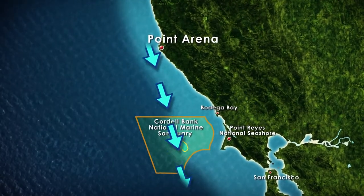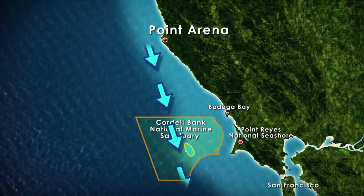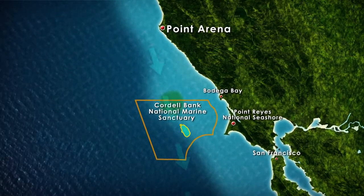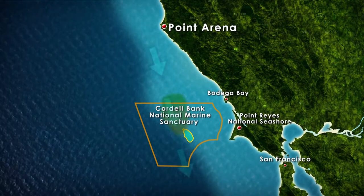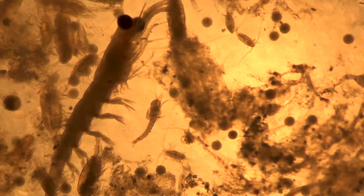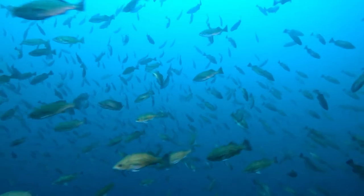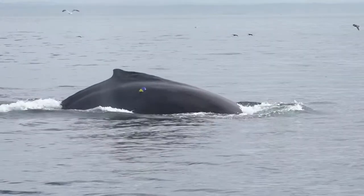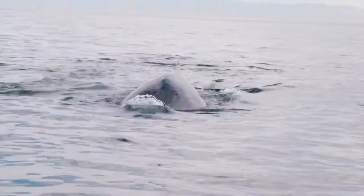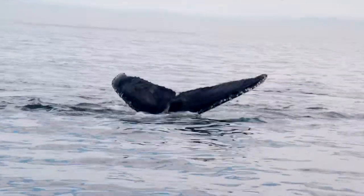Upwelling is strongest and most persistent at Point Arena, and it flows south. As it does, the phytoplankton develops — it takes about three to five days for a good phytoplankton bloom, and the water will change colors, typically looking green. By the time that happens, the water's moved a hundred miles down the coast, which happens to be where Cordell Bank is. Krill feed on these drifting plants, and they're eaten by fish, and fish are eaten by seals, or whales can be eating krill directly. There's a whole ecosystem building up from those drifting plants — that's what makes Cordell Bank and many other places along the west coast of California so productive, drawing organisms from all over the Pacific to come and feed.